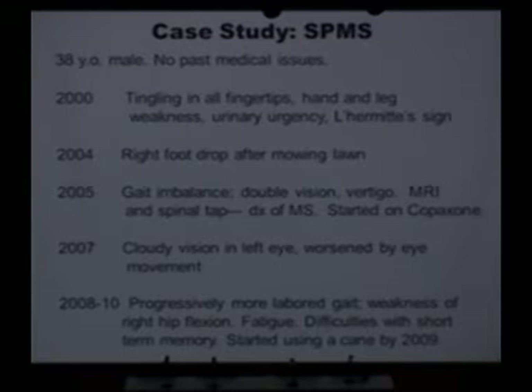But he recovered from that. Four years later, he noticed that he would drag his right foot after exertion, for example mowing the lawn. And then the next year, he had a very discreet episode of gait and balance issues, double vision and vertigo. At that point, his doctors ordered MRI scans and a spinal tap leading to the diagnosis of multiple sclerosis, and he was started on a drug called Copaxone. This is a typical relapsing remitting pattern — he had these discrete lesions which were particularly bad over a time period, he recovered from them, and then a year later he developed a new set of symptoms.